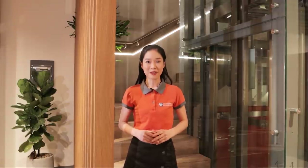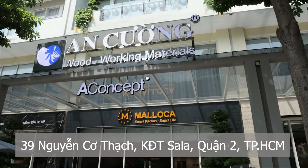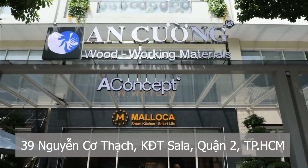Nếu quan tâm đến bậc cầu thang Laminate Uống Công, các bạn vui lòng liên hệ số hotline 1900 6944 hoặc đến trực tiếp showroom An Cường tại số 39 Biển Cơ Thạch, khu đô thị Sa La, quận 2 Hồ Chí Minh để được tư vấn chi tiết. Ngoài ra, An Cường còn có rất nhiều giải pháp mới và lạ.